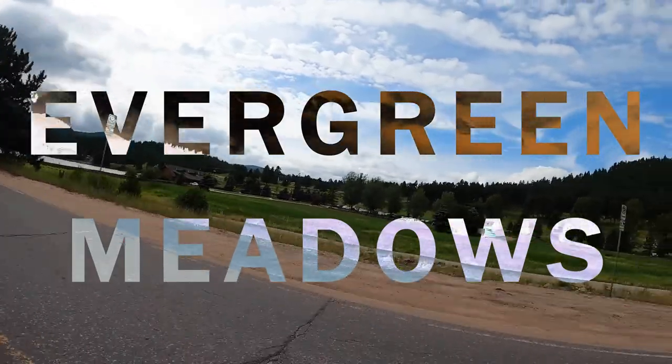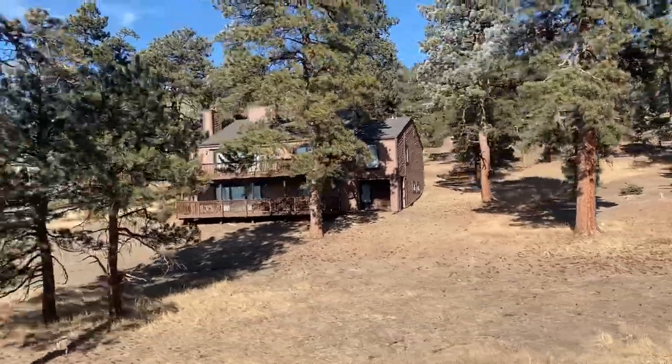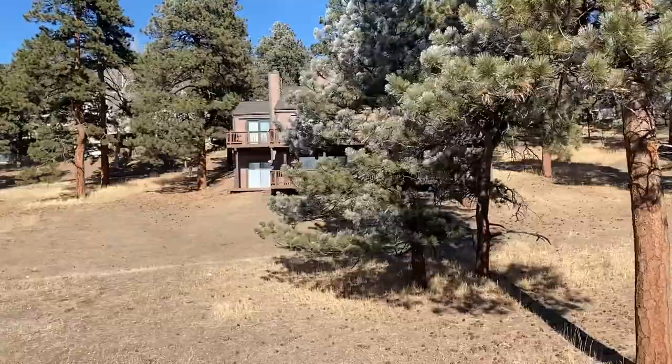Welcome everyone! Here we are in Evergreen Meadows. It's the southernmost neighborhood of Evergreen, which is also unincorporated. It gives its residents a little more freedom than some parts of Evergreen where homeowners might be more restricted in what they can do. If you want to know more about this, stay tuned!